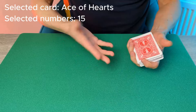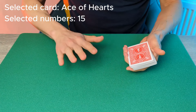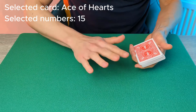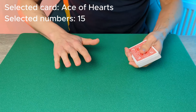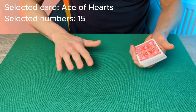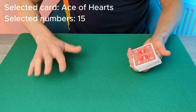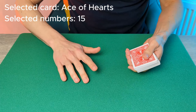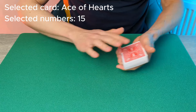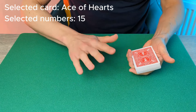Sometimes this takes a while to get going, so let's try again — let's give it a second attempt. For this, you can ask a second spectator to name a number, or you can ask the same spectator. Either way, you're going to ask them to name a number which is at least two numbers bigger than the previous number so that it really is different. Remember, the previous number was 15. Ask the spectator to name a new number — it's a totally free choice. Let's say they name the number 20.